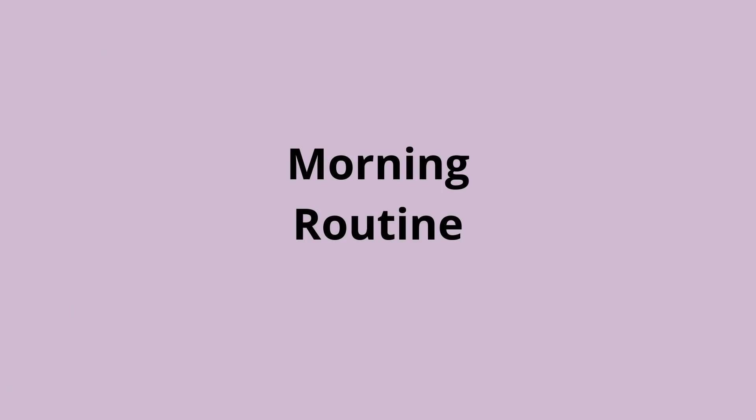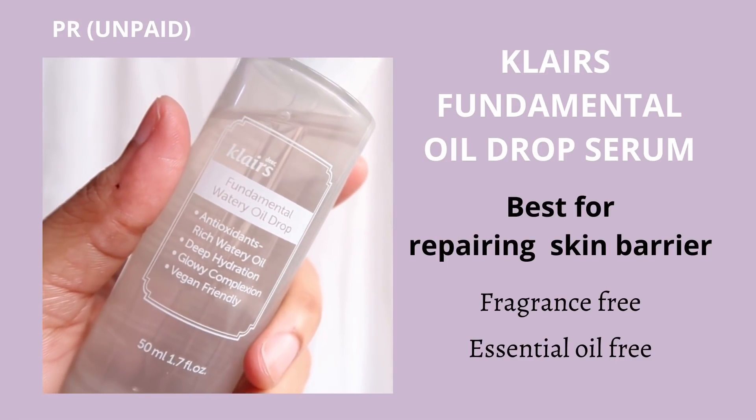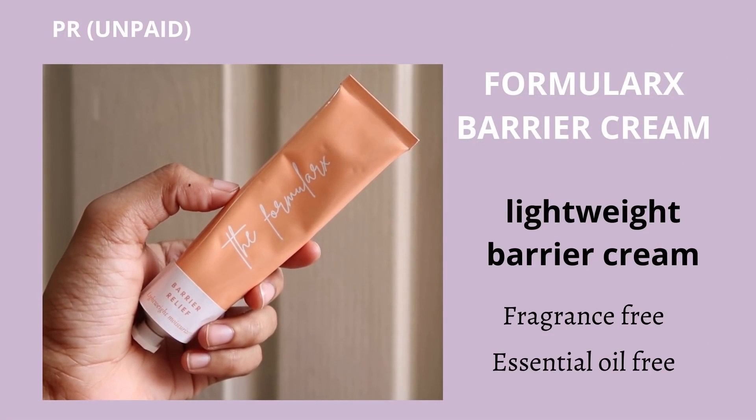This was the nighttime skincare routine for damaged skin. For the morning routine: it's better to skip cleansing when you have damaged skin — just wash your face with plain water, then follow up with the toner. You can use the I'm From Rice Toner and optionally add the Klairs Fundamental Watery Oil Drop. Do ensure you're using the barrier cream in the morning as well. In general, when you have damaged skin, it's better to skip sunscreen indoors and use sunscreen only when going out.